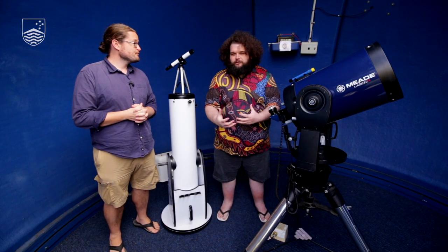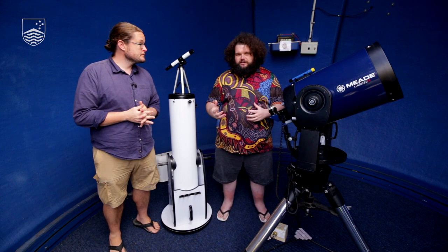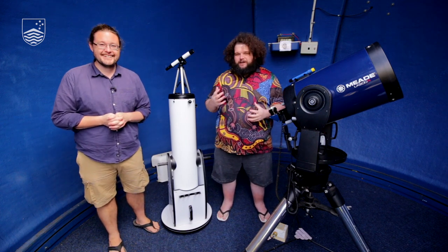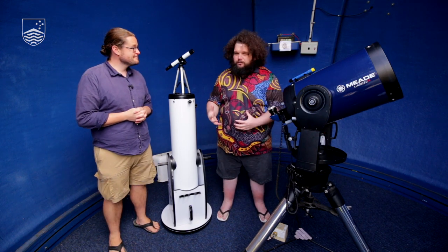In the last video, Carly and I looked at some of the objects you can see in the night sky, particularly here in the southern hemisphere, with the naked eye. But perhaps some of you are more interested in exploring the cosmos a little bit. While Carly is a radio astronomer and wasn't interested in the visible bandwidth, I've brought in Dr. Brad Tucker, and we're going to explore a question we get asked quite often: what telescope do I want to buy to go and look at the night sky?